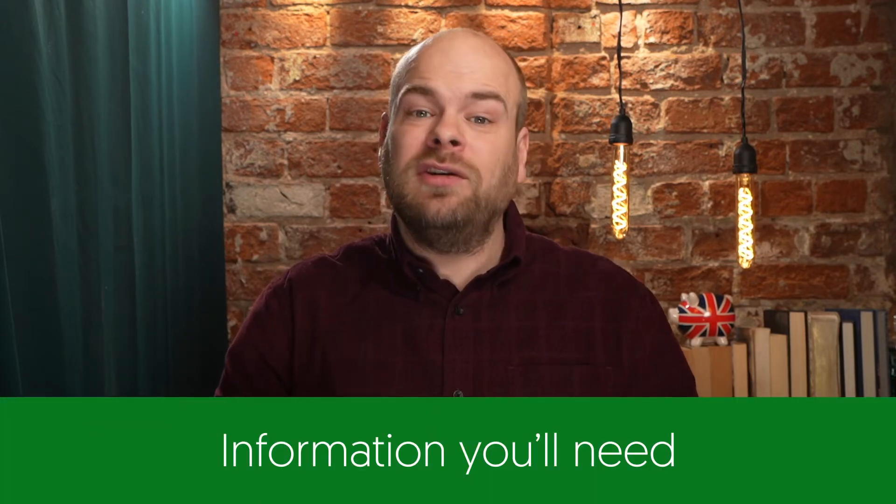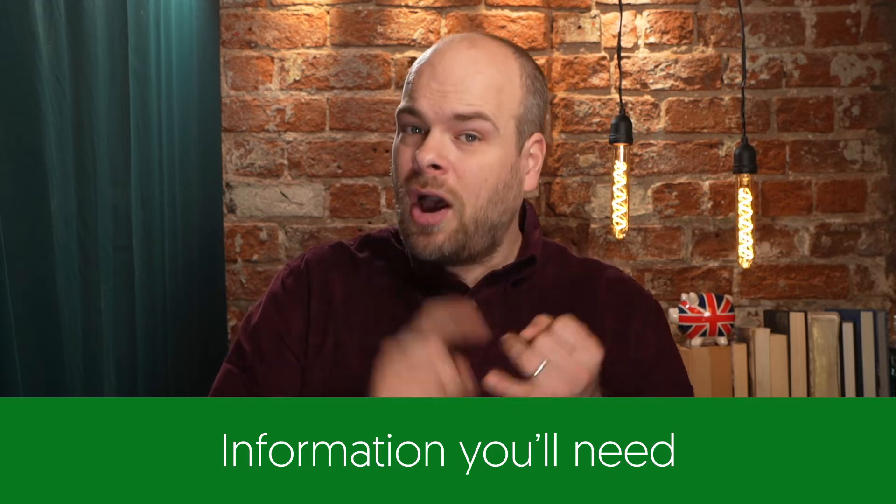By the way, if the signage isn't clear, then snap a few pictures on your phone to possibly use in an appeal, as private operators and councils are obligated to make their signage clear. Once you've got the company or council's details, give them a call if possible, though often you'll have to communicate via email and wait for a response. You'll need some information ready: usually the time and date of the parking contravention, the address of the incident, and your vehicle's registration.